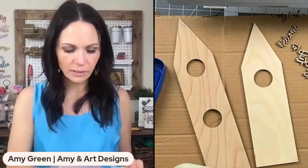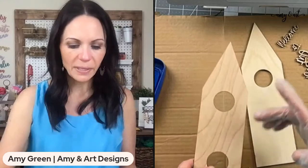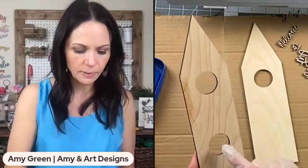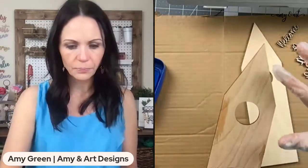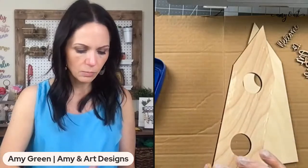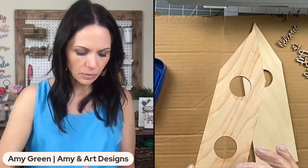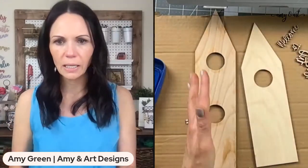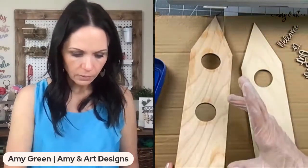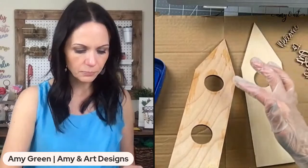For the vaseline technique, I've got generic vaseline and a glove on so I don't have to keep washing my hands. All you do is rub some vaseline wherever you want that aging to be. When you think about aging wood, it generally weathers on the edges and around areas with lots of touch points before it weathers in the center. So you don't want to only age a piece in the middle — it won't look natural if you're going for a natural look. Things age first around the edges.